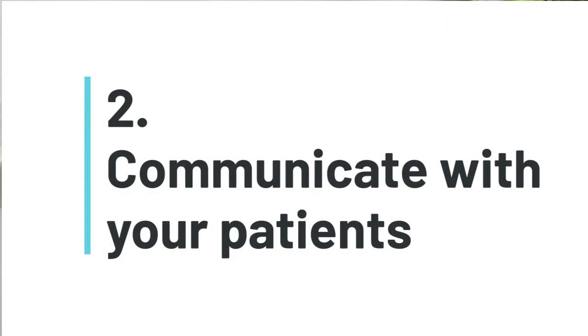Number 2: communicate with your patients. When COVID hit, you communicated with patients about why you had to close, when you were reopening, your PPE and sanitation procedures, and how you would make it safe for them to return. Now patients are used to that high level of communication and touchpoints, so take advantage of that and keep that connection going.